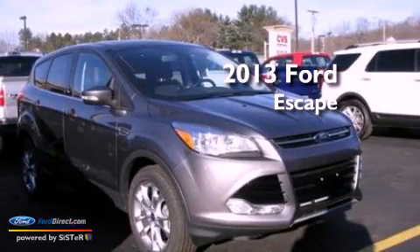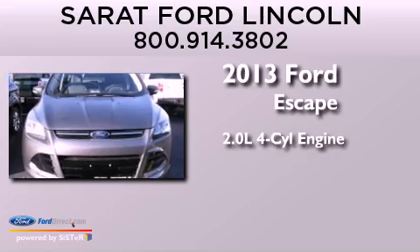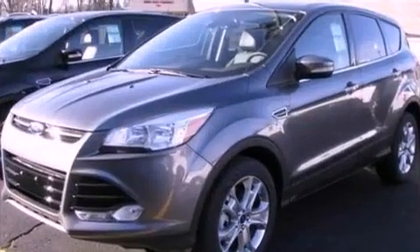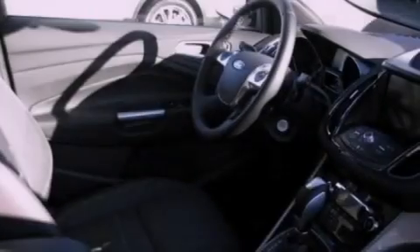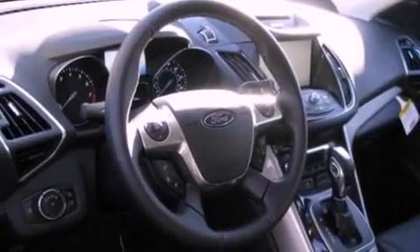This is a brand-new 2013 Ford Escape. It features a 2.0-liter four-cylinder engine and an automatic transmission. Its top features include an intercooled turbocharger, a sunroof, heated front seats, a nine-speaker audio system, XM satellite radio, and traction control and stability control systems.